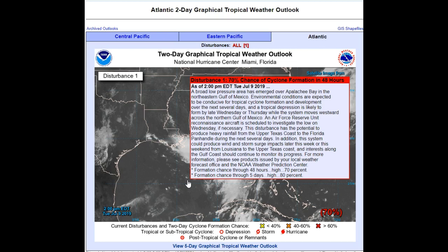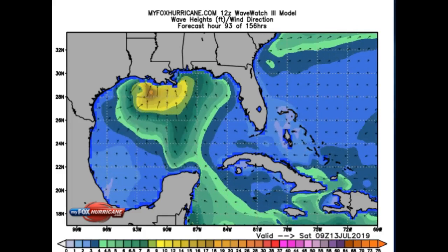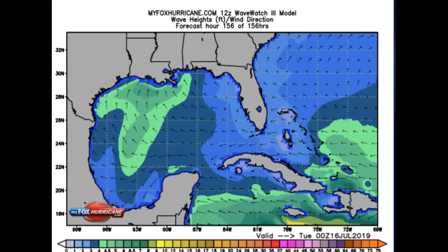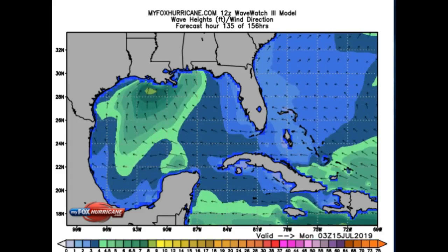Air Force Reserve Unit reconnaissance aircraft is scheduled to investigate the low on Wednesday if necessary. The disturbance has the potential to produce heavy rainfall from upper Texas back to the panhandle. Now this is a wave watch model that tells you wind direction and wave heights — that's all it does — and that indicates the storm turning back up into Louisiana before it gets over towards the Texas coast.